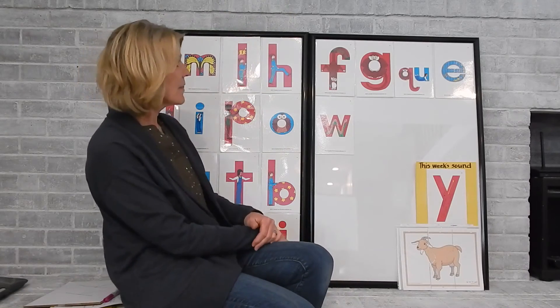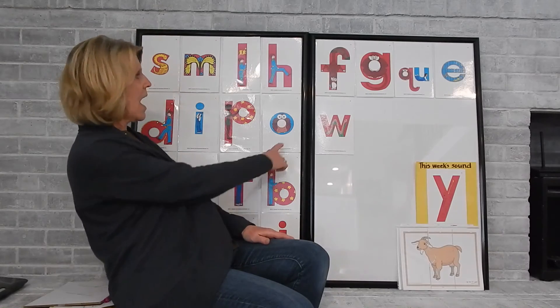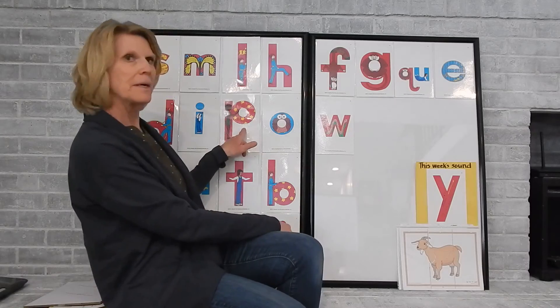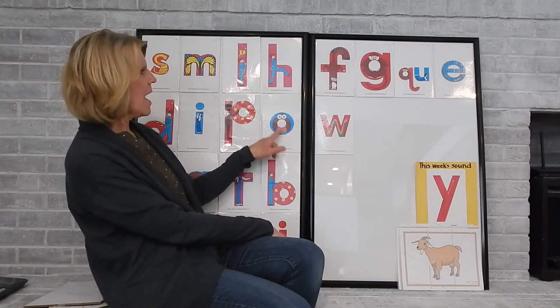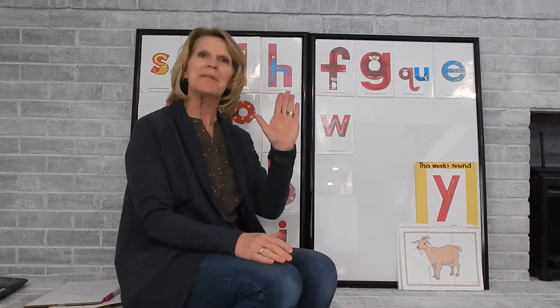That is something you can try — making sounds with the letters we have. We can have t, a, p — put it together, you have top. It's been great seeing you again. We'll see you next week for more Alphabet Workout. Bye bye!